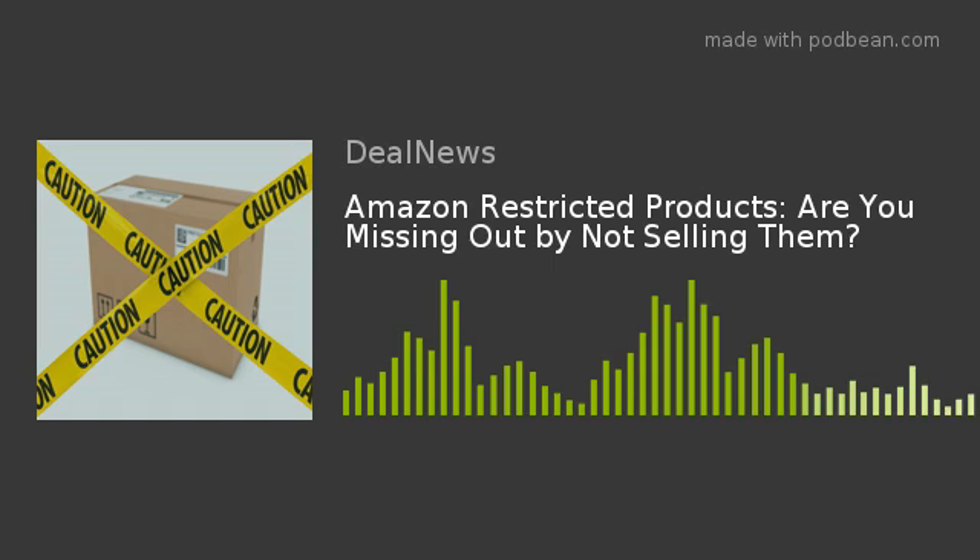So when should you sell restricted items on Amazon? Between the extra steps you have to take and the scary scenarios of what could go wrong, you might be wondering who would ever try to sell Amazon-restricted products. But it's actually a good idea for some sellers. As long as you're willing to put in the work, Abel says it might be well worth it, especially if you're the manufacturer of a product. If you take all the courses and provide all the proper documentation, then it's just another category to sell in — one which has much less competition, Abel says.